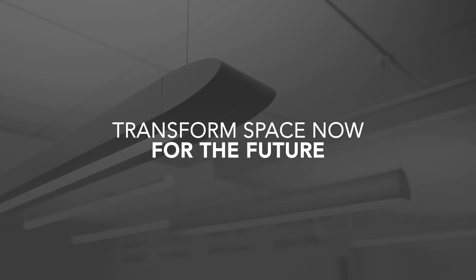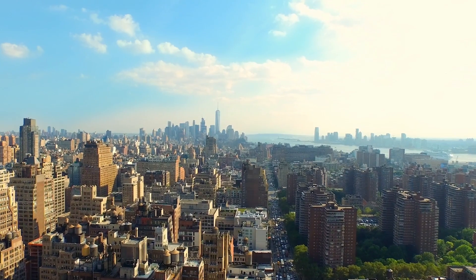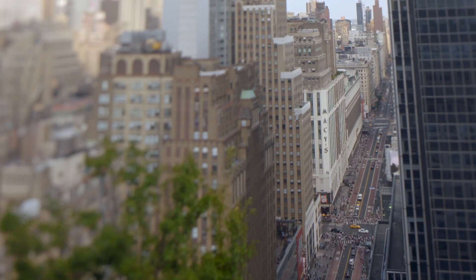We're at a unique point in history where building owners face a critical choice. Over the next few years, millions of lights will be converted to LED with lifespans of 10 years or more, so the choice you make in luminaires will be with you for a long period of time. By choosing Atrius-enabled luminaires and lighting control systems, you future-proof your investment and build a sensory network that can power your business for years to come.